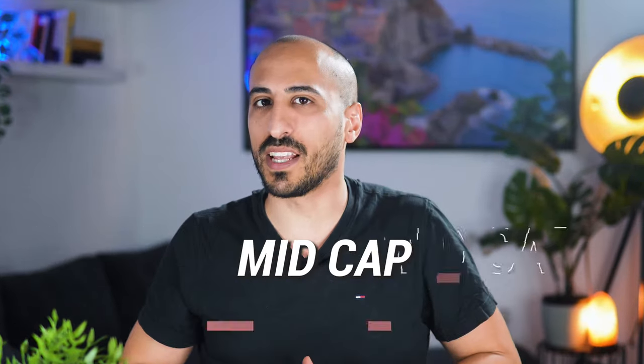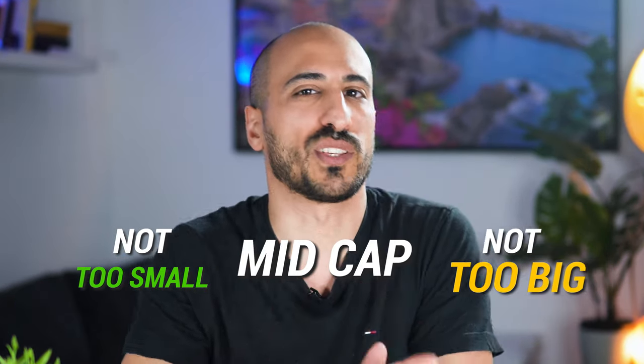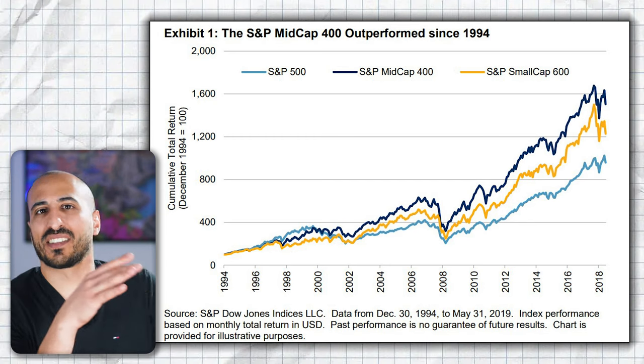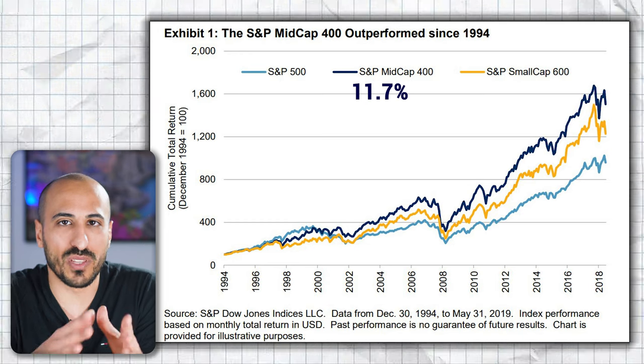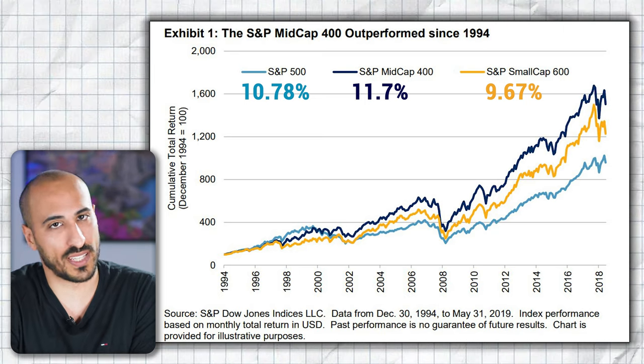Our first ETF covers a really profitable but also neglected share of the market — the mid-cap sector, which means companies that are not too small that they risk easy bankruptcy, but also not too large that there is no more growth potential. Mid-cap companies have proven better long-term performance than giant large-cap companies, even though they are a bit more volatile. Since 1994 to around 2019, mid-cap returned 11.7%, more than small-cap with 10.78% and large-cap with 9.67%. For this reason, in position number seven, I'm going to give you my favorite mid-cap ETF that you can buy from Europe.